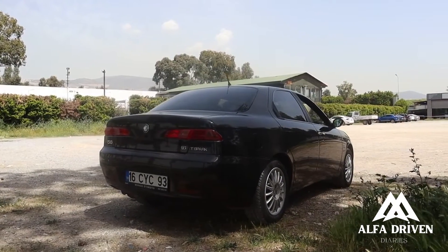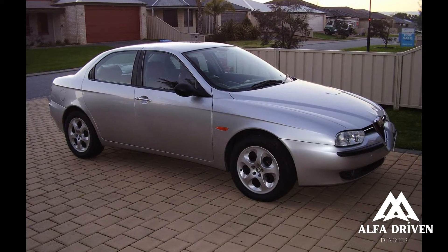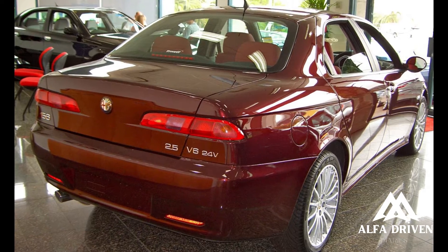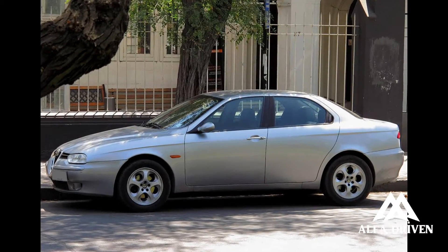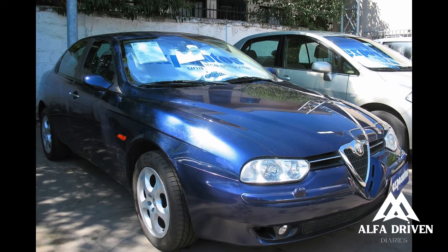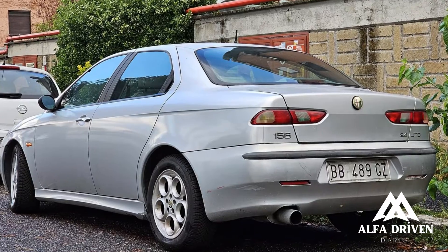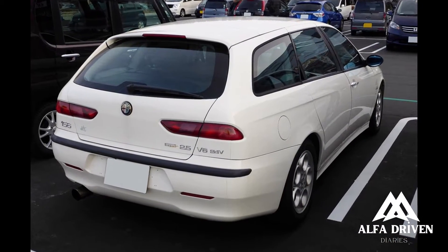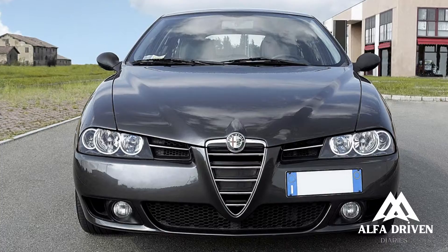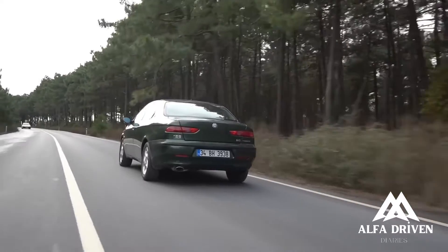The car in question is the Alfa Romeo 156, crafted to go head to head with BMW's formidable 3 Series. Ever since Fiat took the reins of Alfa Romeo in the 70s, the brand faced its fair share of challenges, struggling to find its unique path to survival. Various attempts — from relying on traditional elements like boxer engines and V6s to experimenting with Fiat platforms — didn't quite hit the mark. It was high time Alfa embraced its sporty heritage and went toe-to-toe with the likes of BMW and Audi. Fast forward to that realization, and here comes the 156.